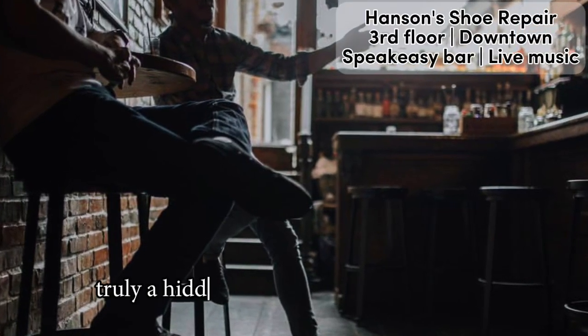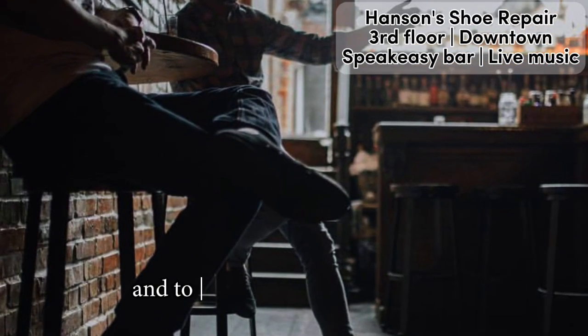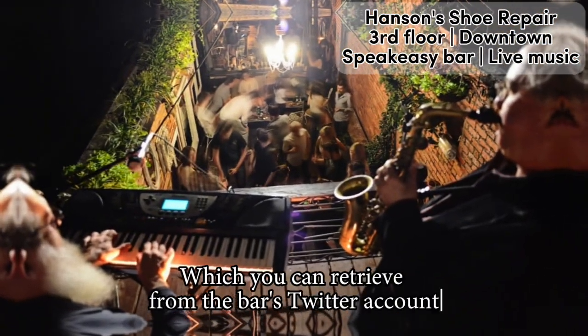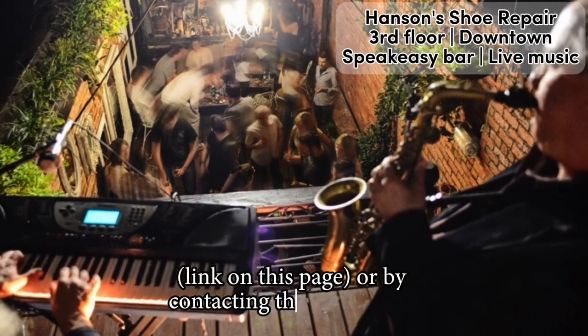Truly a hidden gem, as it is a speakeasy bar, and to get in you need a password, which you can retrieve from the bar's Twitter account, link on this page, or by contacting the bar directly.